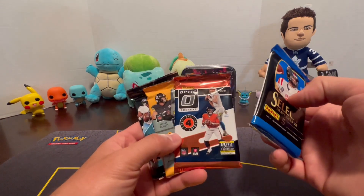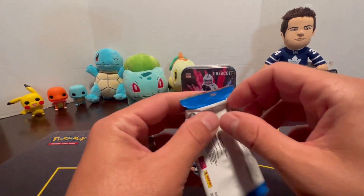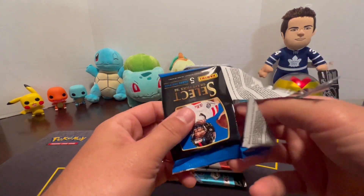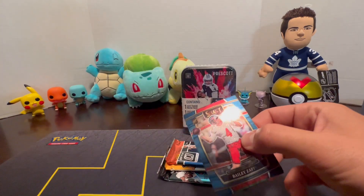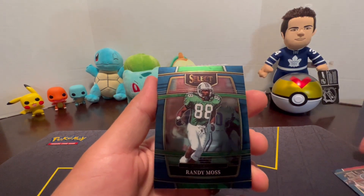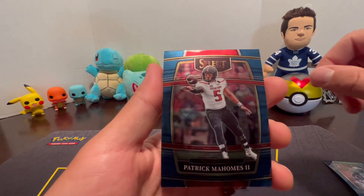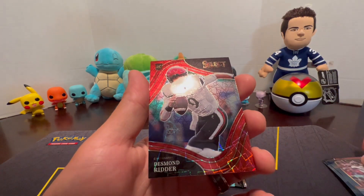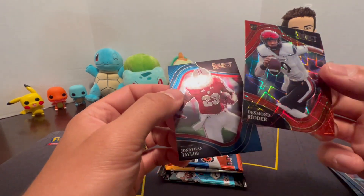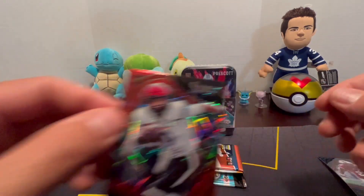Opening the Herbert football tin. Here are our four packs: Select, Optic 21, Optic 22, and Prism. Starting with Select: Bailey Zappe Rookie, Randy Moss, Patrick Mahomes, a Desmond Ritter Rookie refractor — pretty neat — and a Jonathan Taylor. Putting that one in a sleeve.